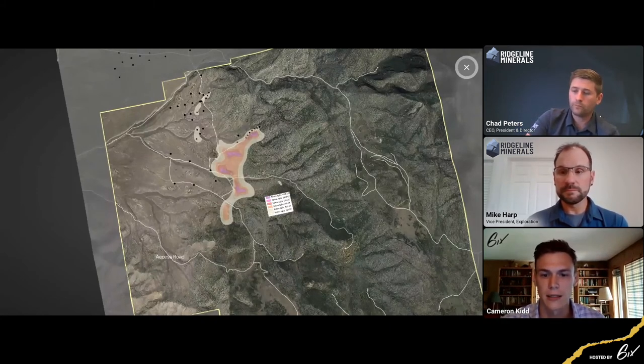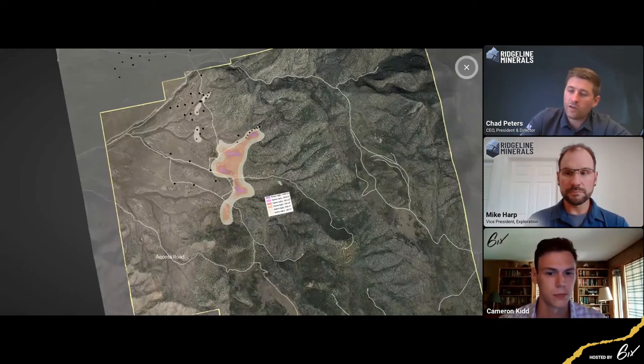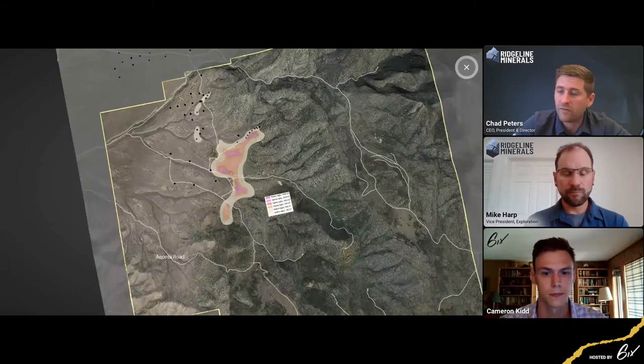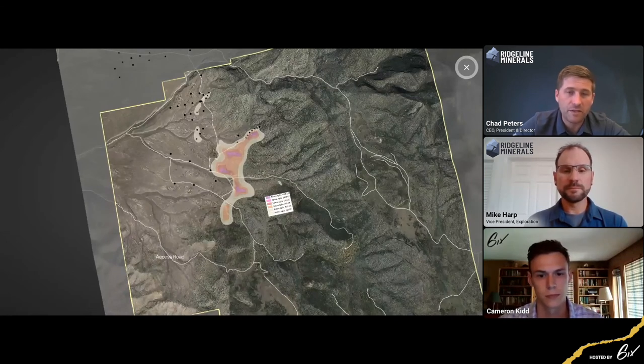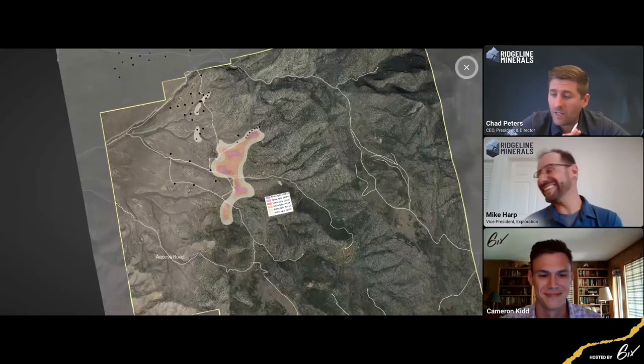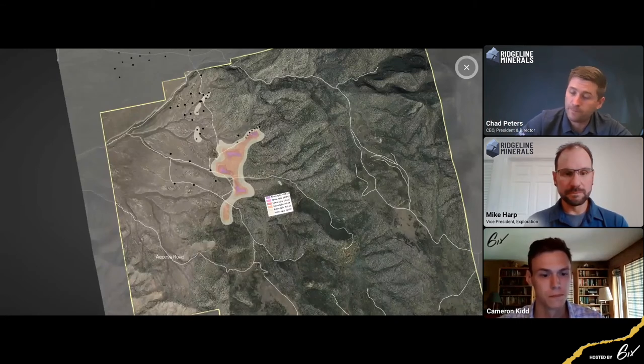Eric asks about cash position and corporate burn rate. We're in the early stages of a plan of operations permit for Selina and already addressing all those surveys — biological surveys, etc. We have no serious hurdles from a permitting perspective; this is very simple geology with no endangered species at Selina. Our corporate burn rate is right around a million dollars a year — everything from pencils to geo salaries to that fancy Ridgeline shirt Mike's wearing. When we're drilling, we can be considerably higher, but from a corporate perspective our baseline is right around a million, and that includes land payments.